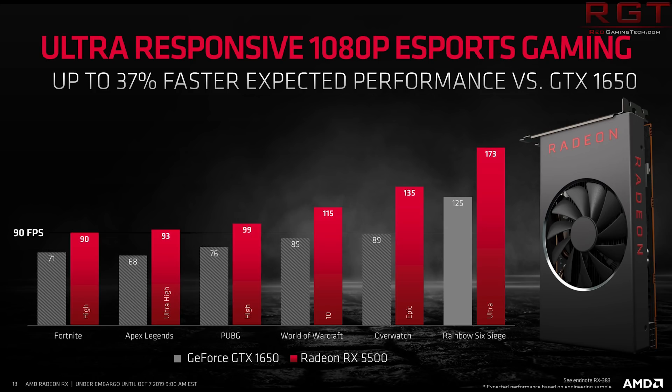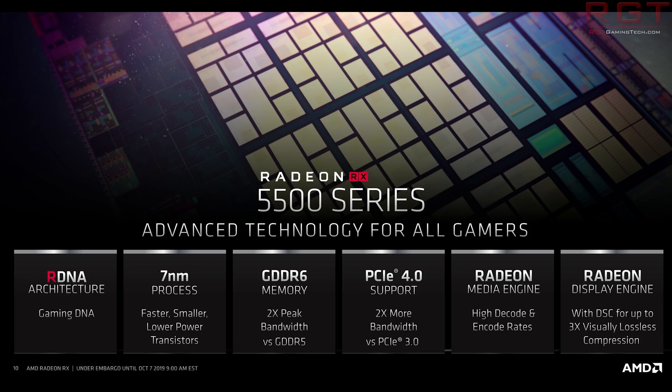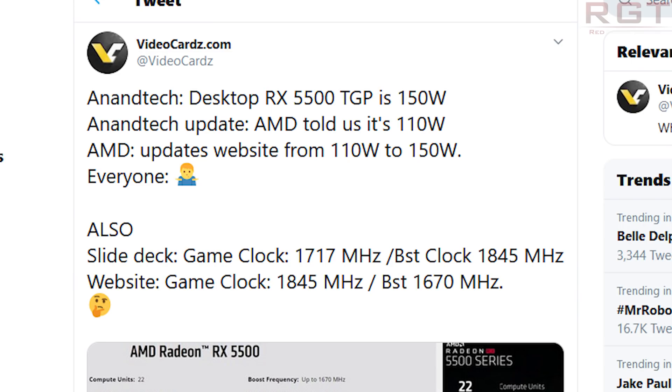One of the slides directly mentions that the series goes up to 8GB, which solidifies evidence for a 5500 XT, most likely with 8GB. Specs-wise we also see 22 compute units, 1408 stream processors, up to 5.2 TFLOPs, up to 1717 MHz base, up to 1845 MHz boost clock, up to 8GB of GDDR6 memory, and a 128-bit memory interface. Here's where the confusion begins on TDP: Anandtech initially said the TDP was 150 watts, then updated to 110 watts after AMD got in touch — then AMD updated their own website from 110 watts back to 150.